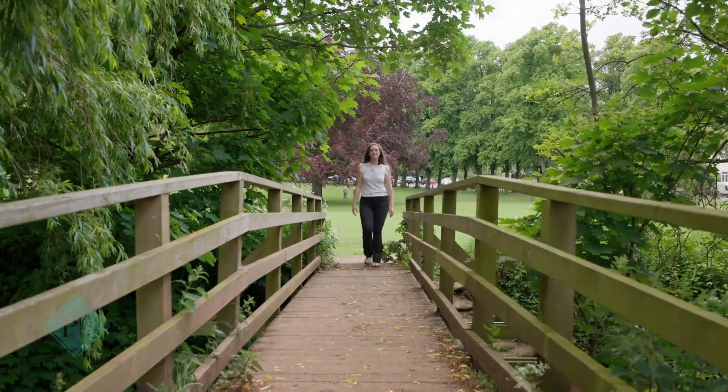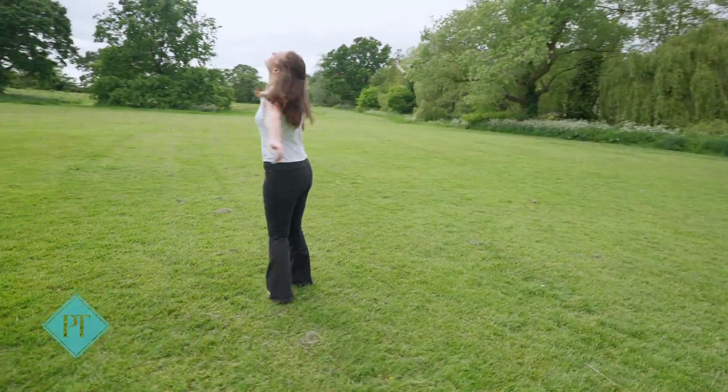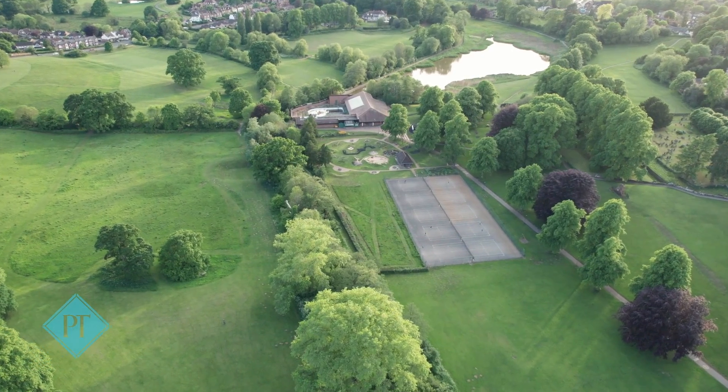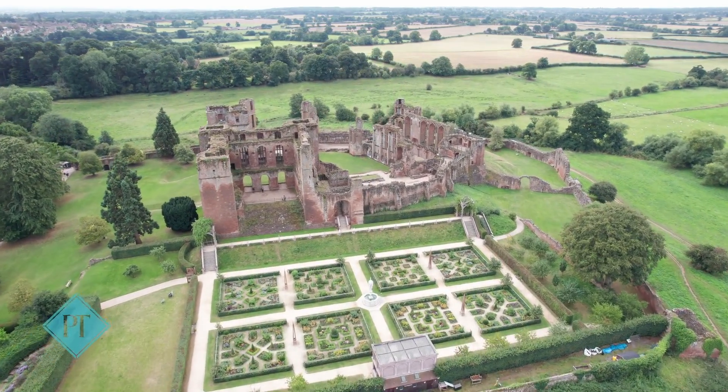Hi, I'm Olivia from Pitterway Thompson, and today join me in Abbey Fields — our beautiful Abbey Fields — because it's so close to our latest new instruction on School Lane, with its beautiful open green spaces, lovely lake, tennis courts, and only a slightly longer stroll will take you to Kenilworth Castle and the open countryside beyond.